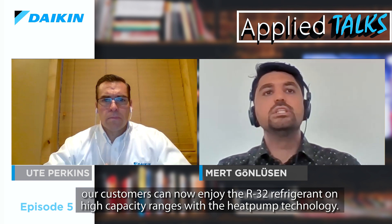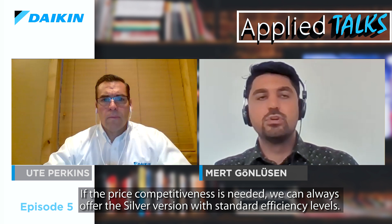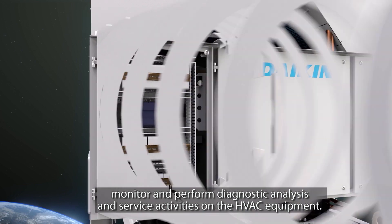For the projects with environmental concerns, our customers can now enjoy the R32 refrigerant on these high capacity ranges with heat pump technology. The R32 heat pump comes with two efficiency versions — silver and gold efficiency. For the projects where running costs are the top concern, we can easily offer the most efficient unit in the market, the gold series. And if price competitiveness is needed, we can always offer the silver version with standard efficiency values. Last but not least, it's very important to highlight that during the period of COVID-19, it became more and more important to remotely control, monitor, and perform diagnostic analysis and service activities on HVAC equipment.